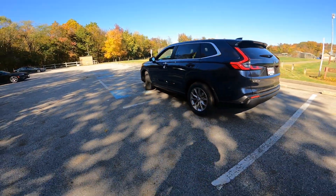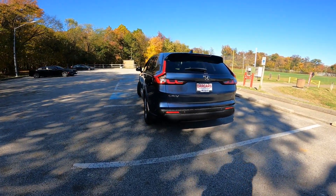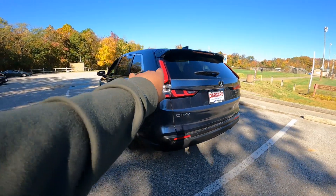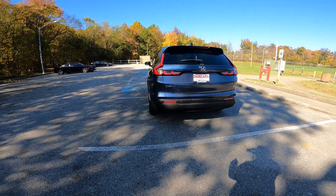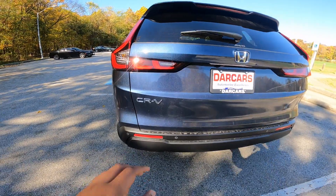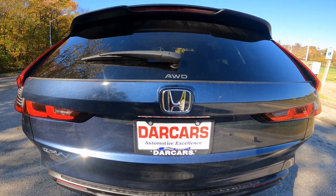Coming around to the rear, the design really reminds me of a Volvo-ish style in the back, but I do like these 3D shapes right there to make it stand out a little more. You have halogen turn signals with LED brake lights, as well as LED reverse lights in the middle. CR-V badging is present, and the all-wheel drive badge is right there.